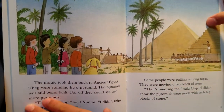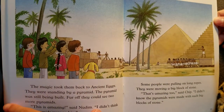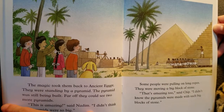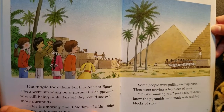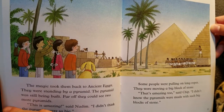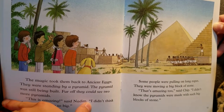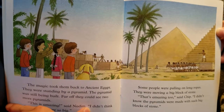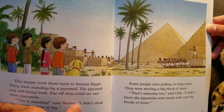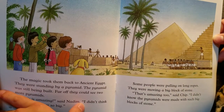The magic took them to ancient Egypt. They were standing by a pyramid. The pyramid was still being built. Far off, they could see two more pyramids. 'This is amazing,' said Nadim. 'I didn't think the pyramids were so big.' Some people were pulling on long ropes. They were moving a big block of stone. 'That's amazing too,' said Chip. 'I didn't know the pyramids were made with such big blocks of stone.'